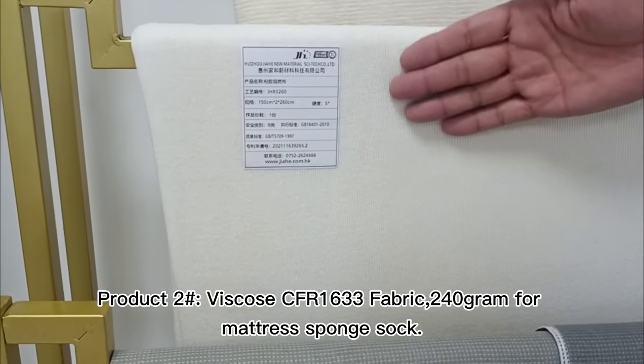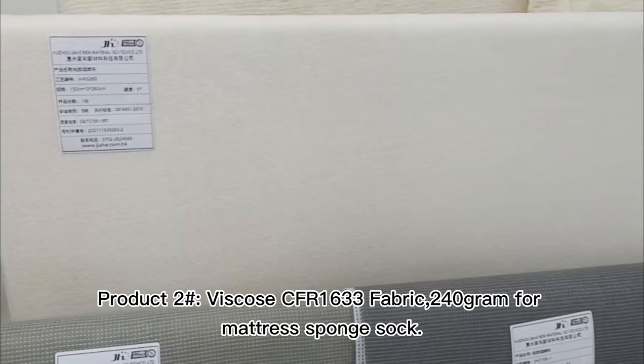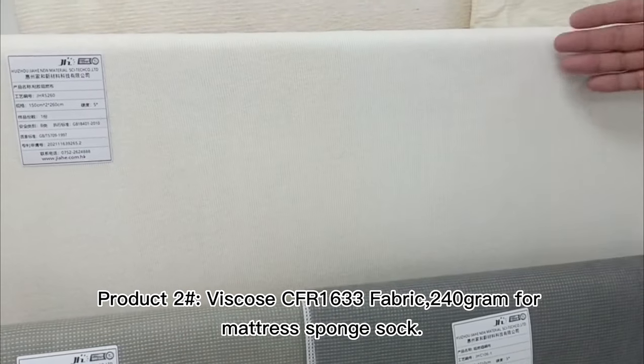Product 2: Heramide FR Sock Fabric, 130g for Mattress Sponch Sock.